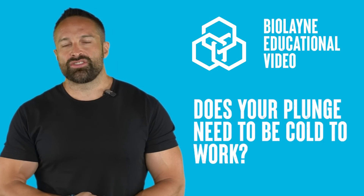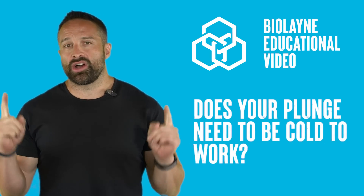What's up guys? Back with another educational video and this week we're talking about a new study on cold plunging. But first, you know what to do — like the video, subscribe to the channel, and leave a comment for the algorithm.